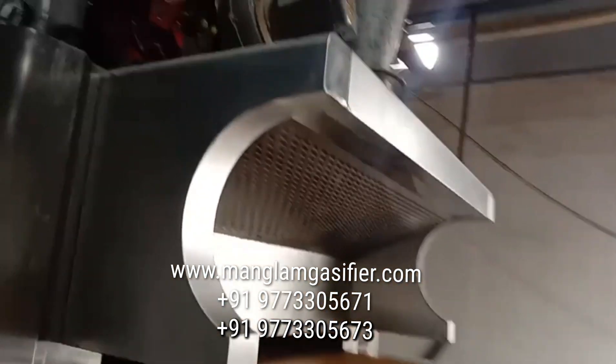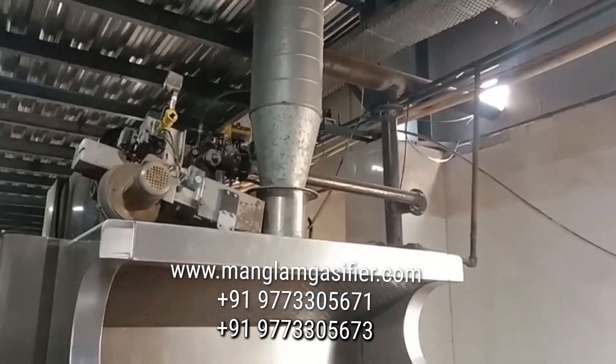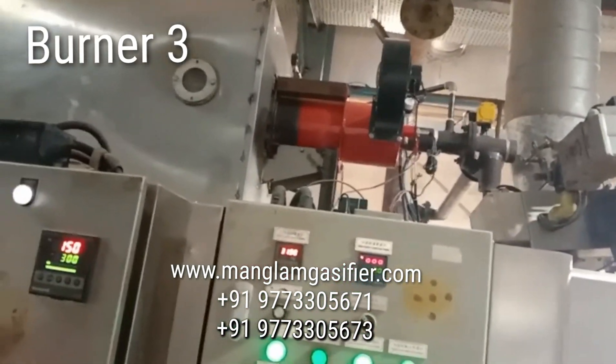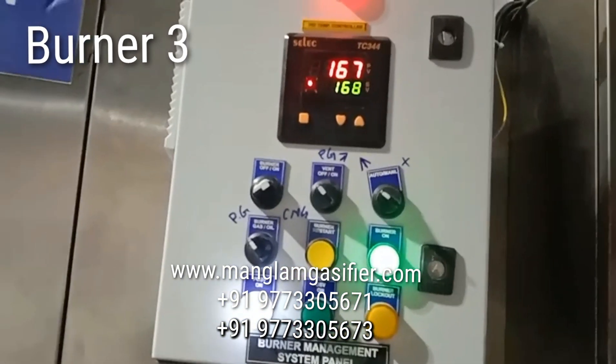This is the 3rd burner, the 3rd chamber of the tunnel oven. Again, the gas from the gasifier is coming from outside, inside the plant, and going to burner number 3. This is again a fully automatic burner. This is the burner panel, and we can also see the temperature.